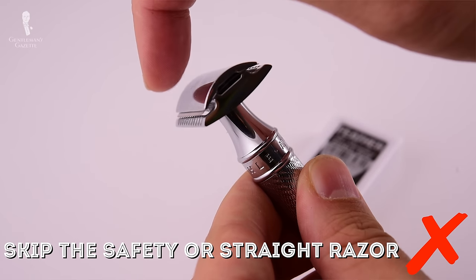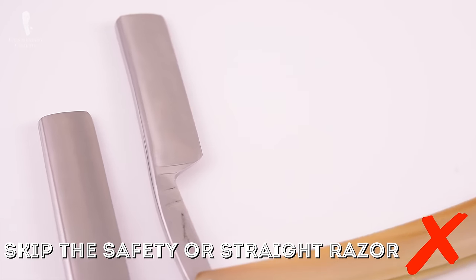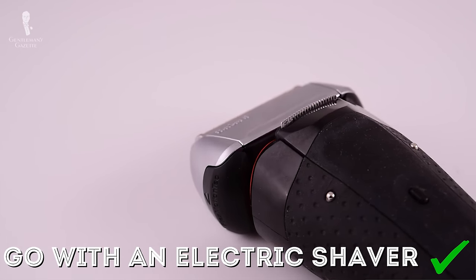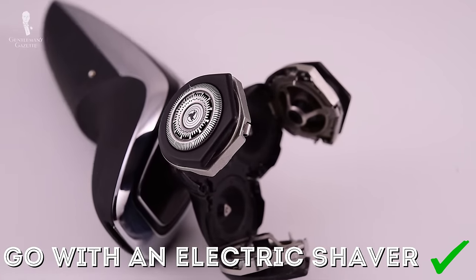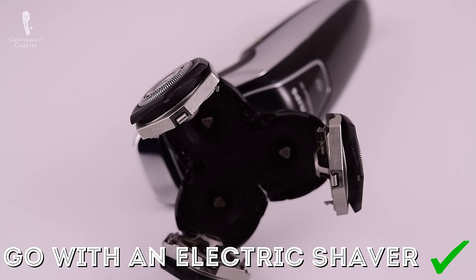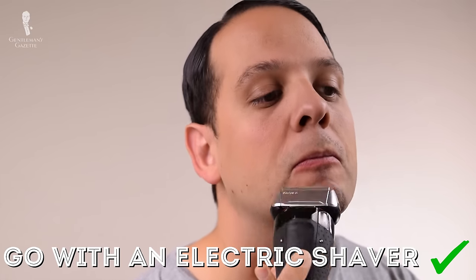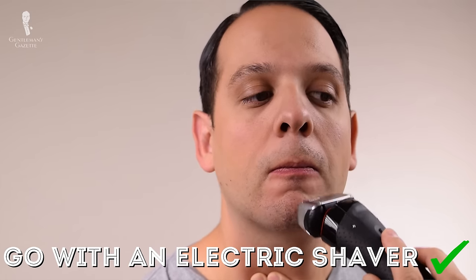Rather than a safety razor or straight razor — which you can't bring in carry-ons — I suggest an electric shaver. You may also go with a cartridge system, but I find the shave inferior. With an electric shaver, you bring one item with one charge, and you don't have to worry about dull blades or a TSA agent confiscating something you actually need.